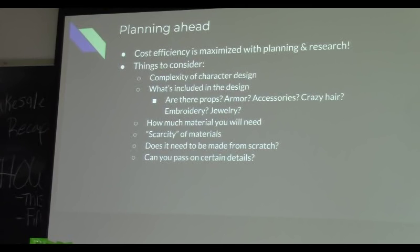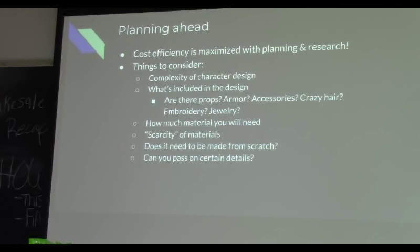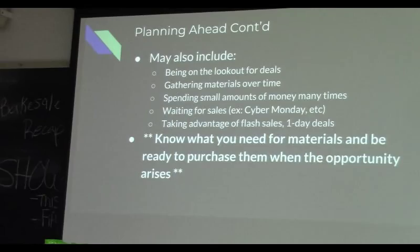You have to take into account how much material you'll need — if you need a lot, you'll really want to spread purchases out so you can maximize 50%-off coupons. You also have to consider the scarcity of that material, because rarer fabrics will be more expensive. Decide whether it needs to be made from scratch, or could you thrift it or buy it already made? And think about your attention to detail — sometimes it's not worth the time or money, and you really need to know when you can ignore some details.